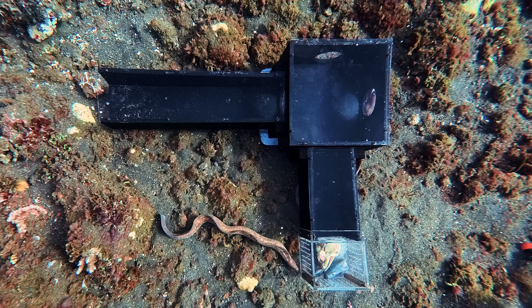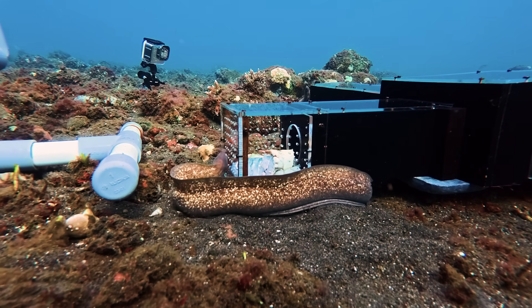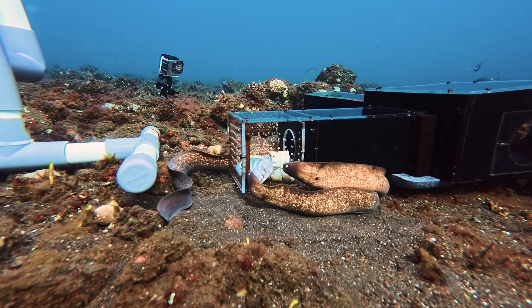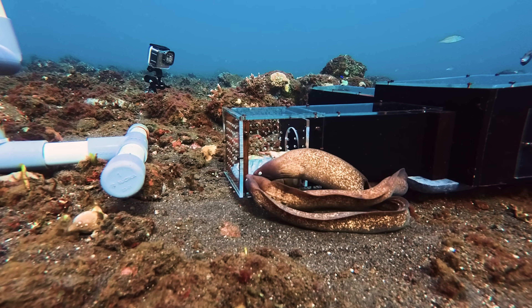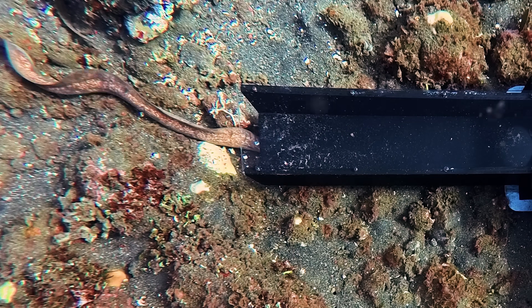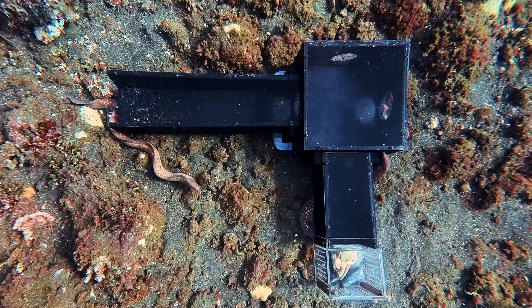Their elongated bodies enable them to easily charge into the tightest spaces on the reef to capture hidden prey. At first, the morays struggled — they seemed completely fixated on the bait cage, unable to understand why they could smell food and potentially see it, but not chomp down on it with their pharyngeal jaws. After some time, one of the morays showed some potential, swimming over to the entrance to sniff around, but its attempts to find an alternative route in were short-lived.